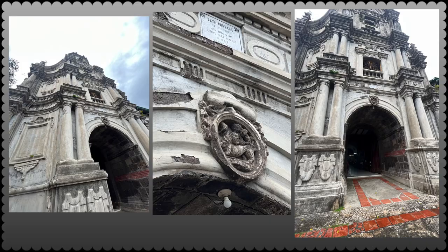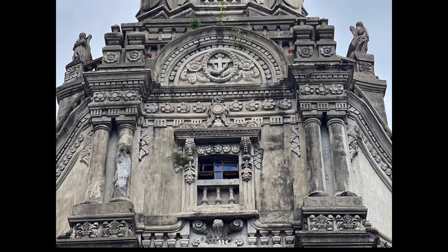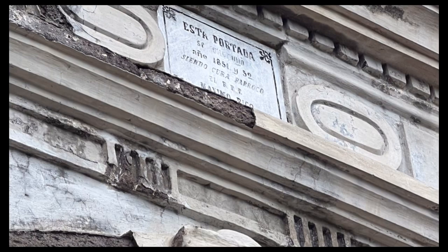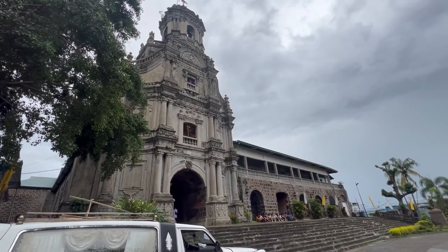Various decorative elements, some Mexican in origin, give the facade a richness characteristic of Baroque. However, it is said that it was built by Chinese craftsmen.